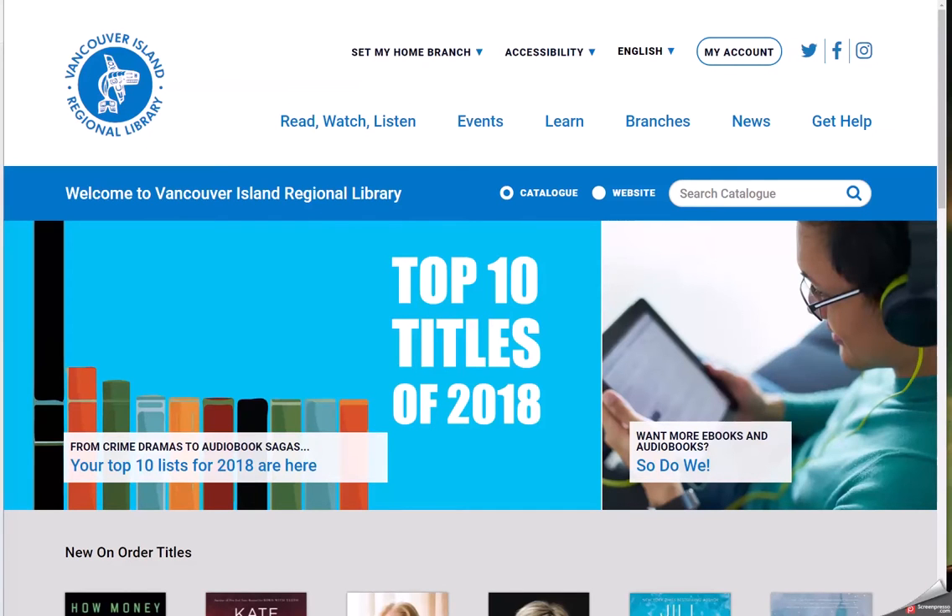Welcome to a short training video to help you with some of the ins and outs of Verl's great new website. Let's get started.